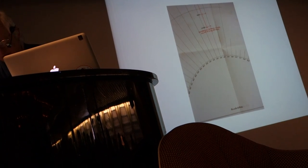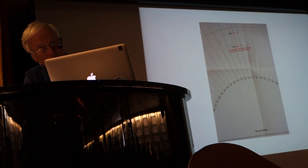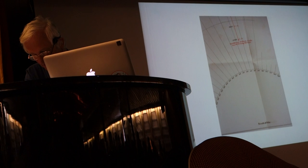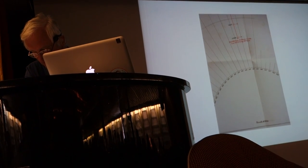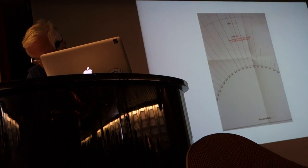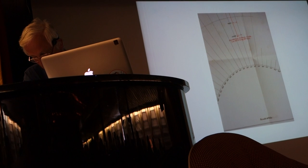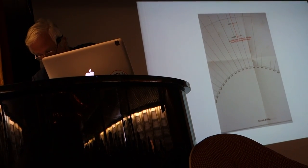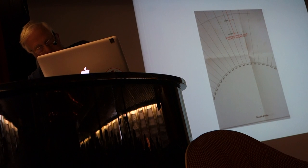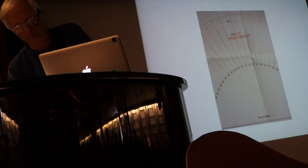On the 2nd of January, Shackleton wrote: 'I cannot think of failure, yet I must look at the matter sensibly and consider the lives of those who are with me.' That was the bottom line. 4th of January 1909 — 'The end is in sight. We are weakening rapidly. It's a serious risk we've taken. We've had to play the game to the utmost. Providence will look after us.' On the 9th of January, they left all their provisions and went further south to within 97 miles of the South Pole. The bravest decision Shackleton ever made was to turn back then, because the lives of the men and his own survival too were more important than the glory and probable death on the way back.